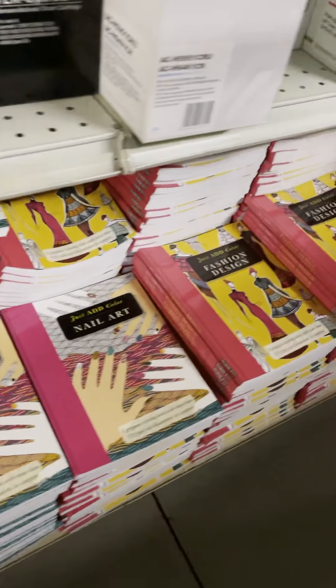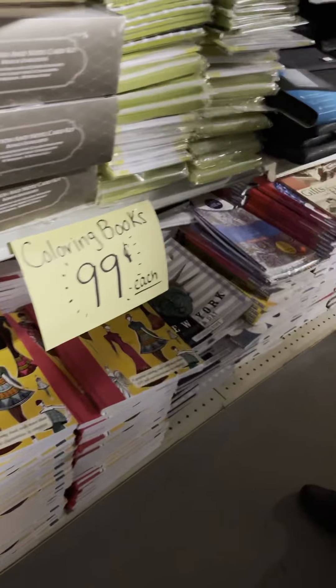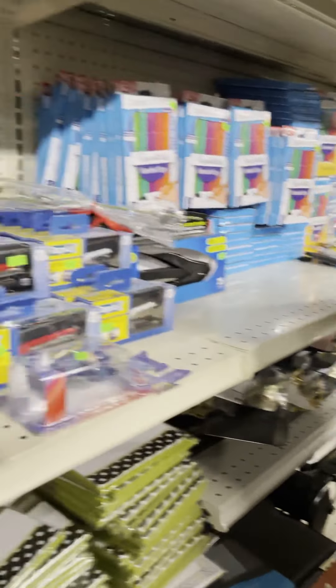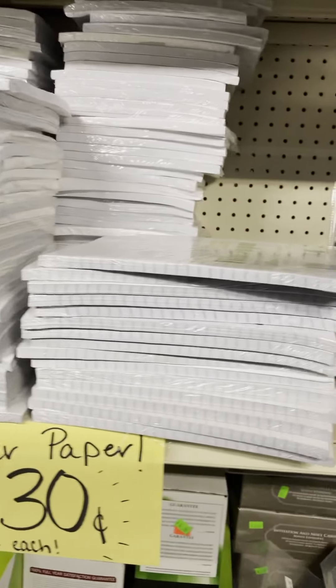To go along with the adult coloring books, we have these Paper Mate handwriting markers — good for coloring or just for writing. These are only $1.49, which is a great deal. We also have filler paper for 30 cents. Can't beat that price either.